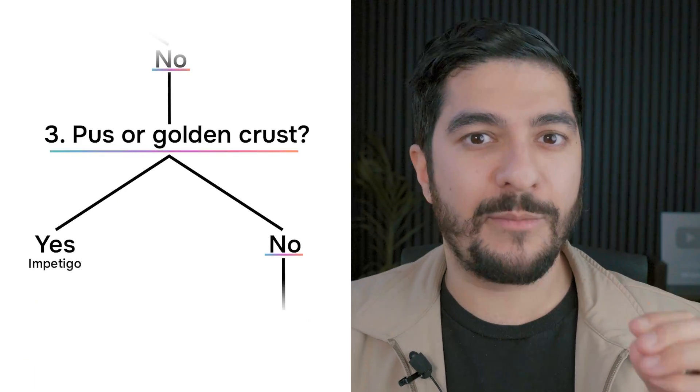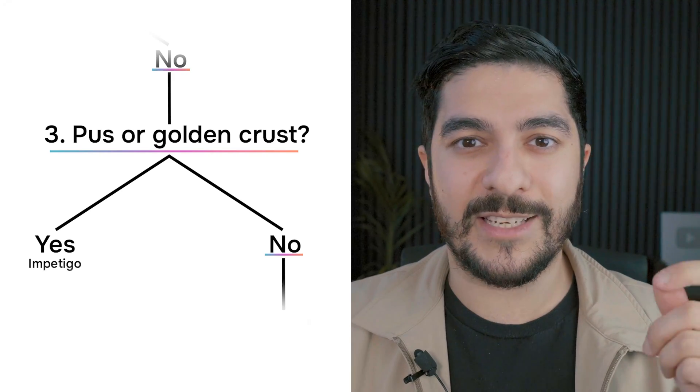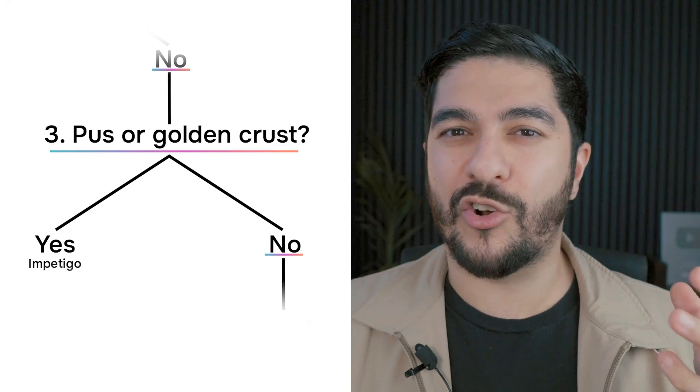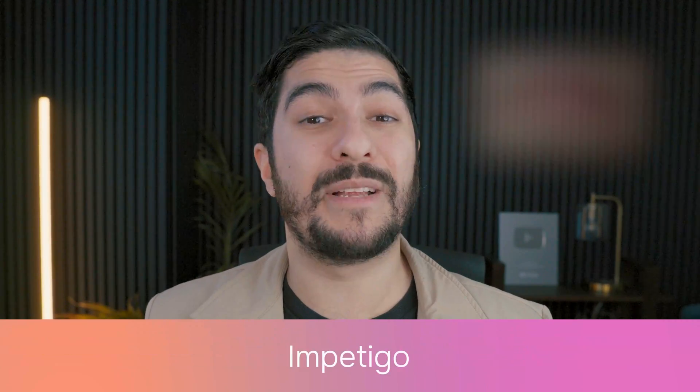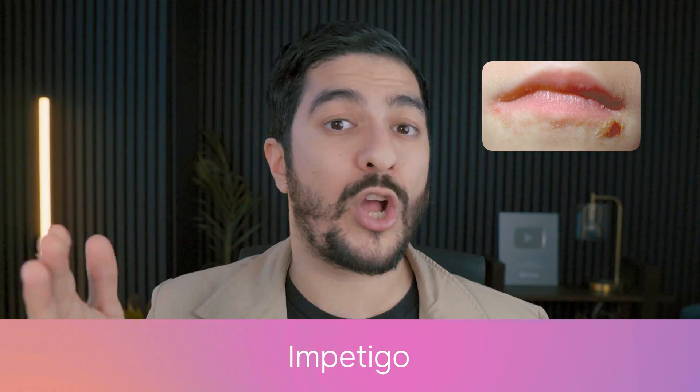Number three: does your lip crusting also have some pus associated with it, or a type of golden crust? If that's the case, you may have a bacterial infection called impetigo, and in these cases it tends to be more of a one-off rather than a coming-and-going situation.